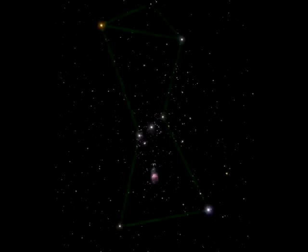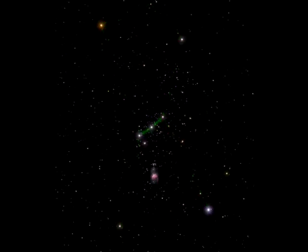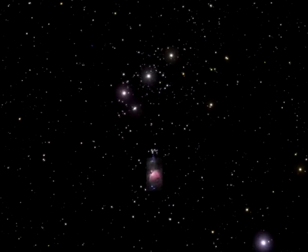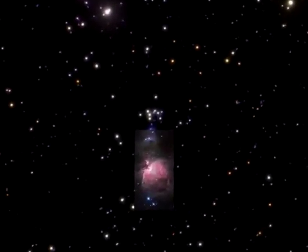Orion the Hunter is one of the best-known constellations in the sky. Hanging beneath its distinctive three belt stars is a glowing patch known as the Sword of Orion, or M42. At a distance of about 1,300 light-years, this nearby stellar nursery is easily visible to the naked eye.